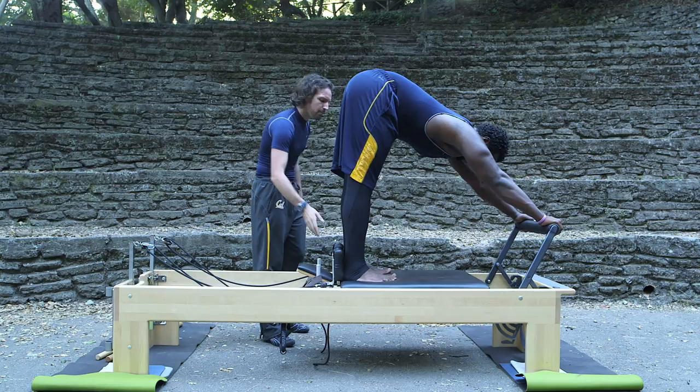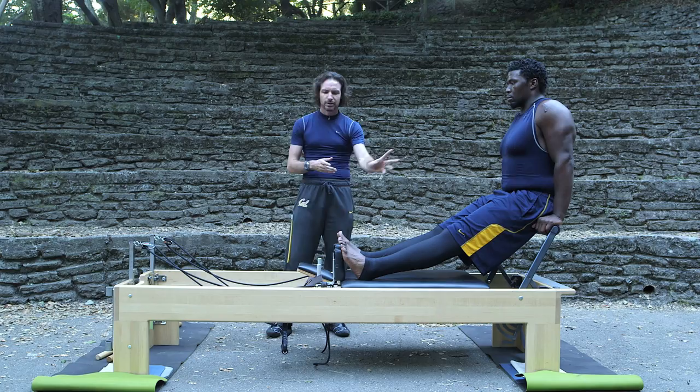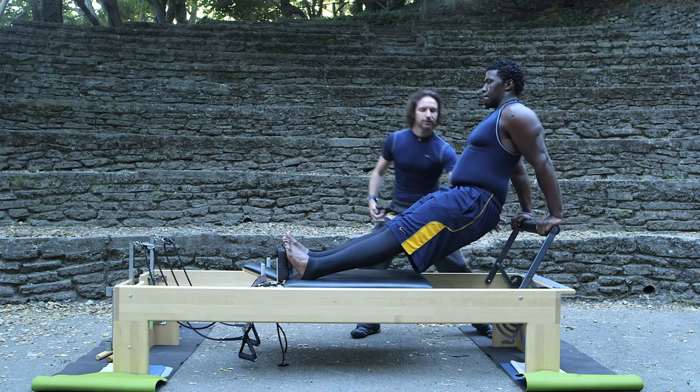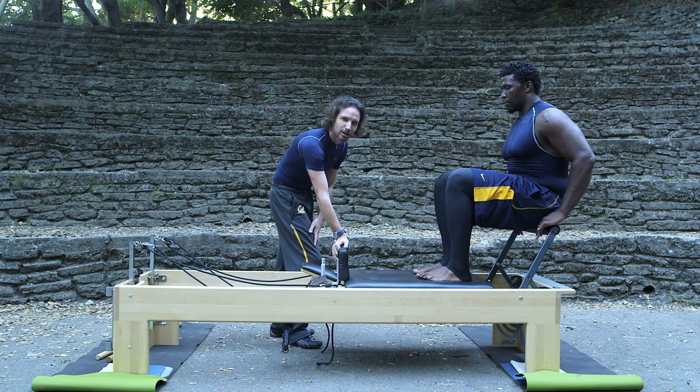Now we're going to go into the long back stretch — the last of the series. Flip it around. What this is really about is the fluid motion of the hips: you're allowing the pelvis to go through space. Slowly push the hips all the way out — lift, lift, lift, lift. Now drop the hips down, bending the elbows, pull it back in. Excellent. Now lift all the way up. What we want to do is tie them all together to make one fluid, continuous work of art.